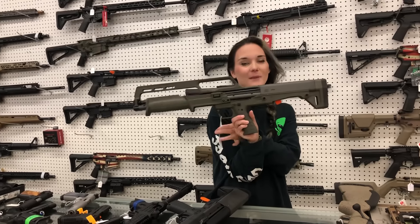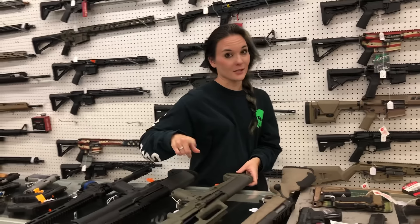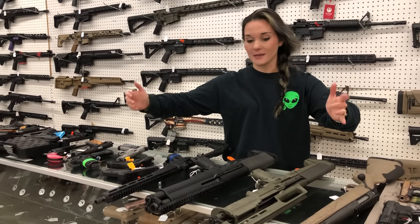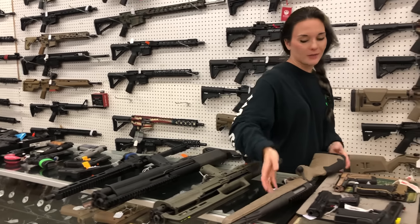Kel-Tec 410 in OD Green - I might need this one for my baby - she is $431. These Kel-Tec, I have a select number, so y'all call us. Buy them outright, don't miss out. Don't forget about the giveaway - you can qualify with those purchases.